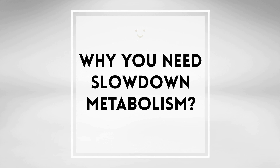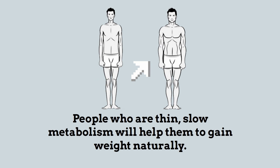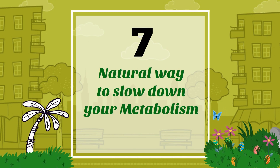Why do you need to slow down your metabolism? For people who are thin, a slow metabolism will help them to gain weight naturally. Here are seven natural ways to slow down your metabolism.